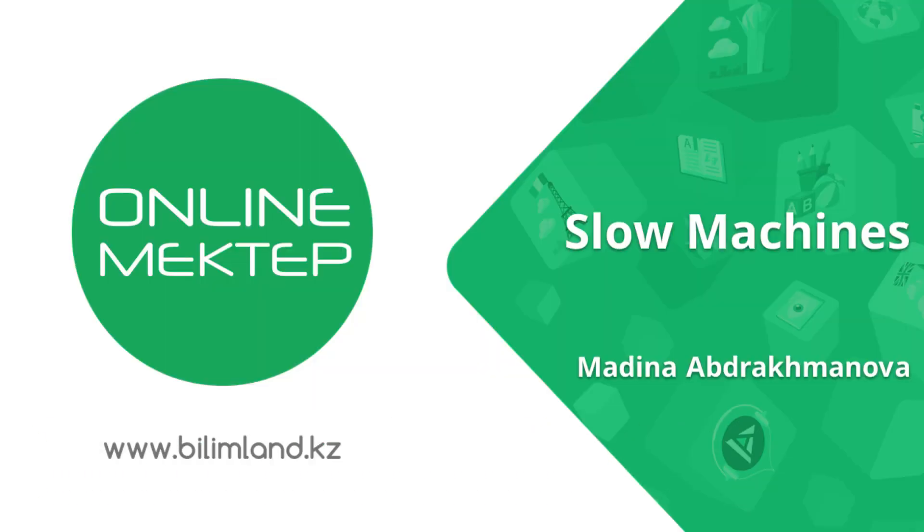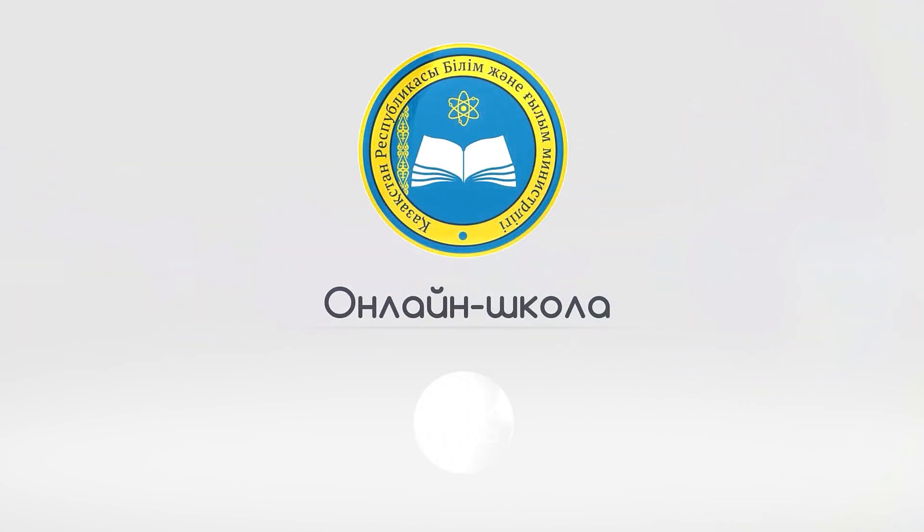This is the end of lesson number seven. See you next lesson. Bye-bye.